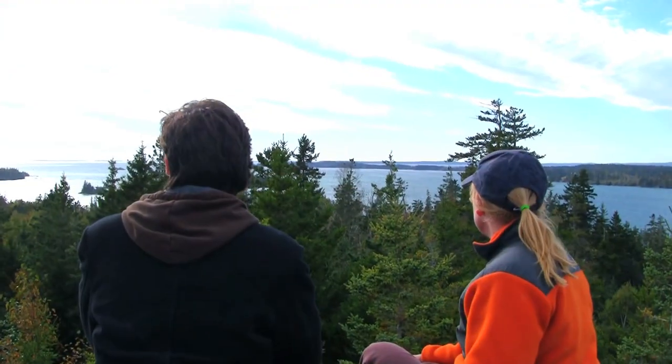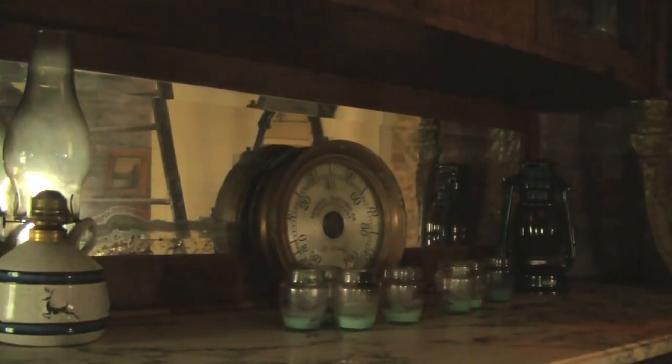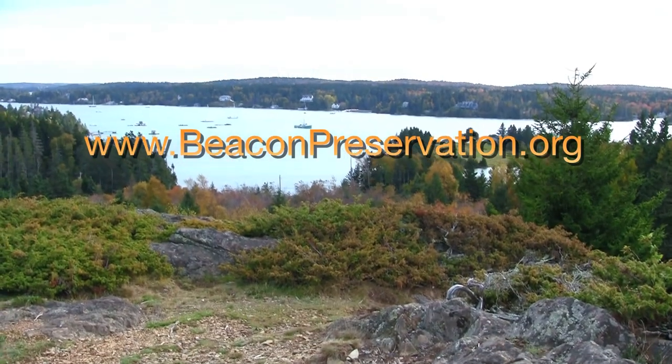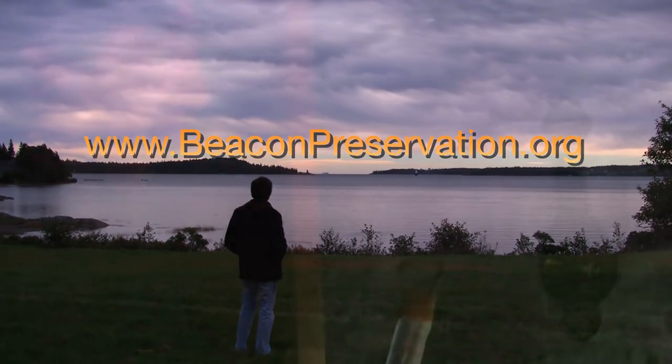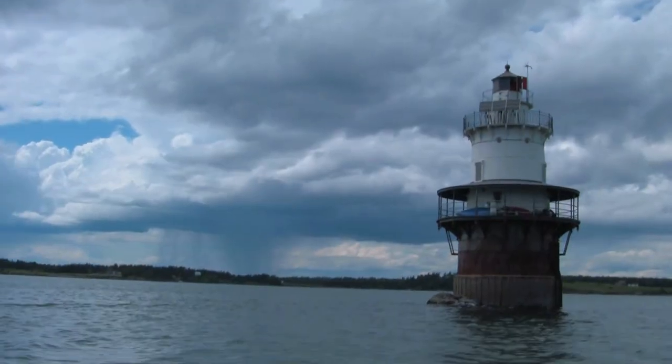With a minimum donation that varies according to demand and season, you too can enjoy a keeper's stay at Goose Rocks. Check our website for more details and suggested donations at www.beaconpreservation.org. So be a keeper — come experience a truly memorable adventure by supporting the preservation of Goose Rocks Lighthouse.